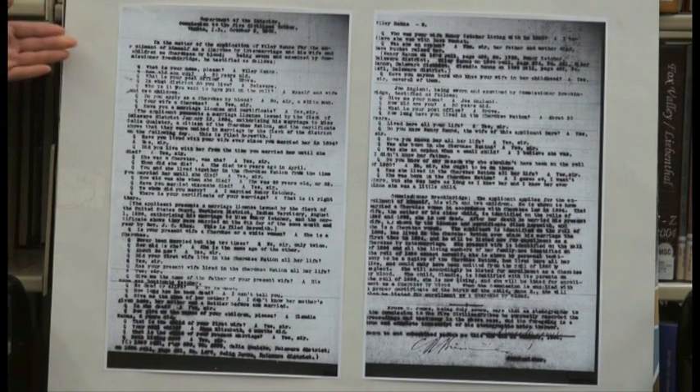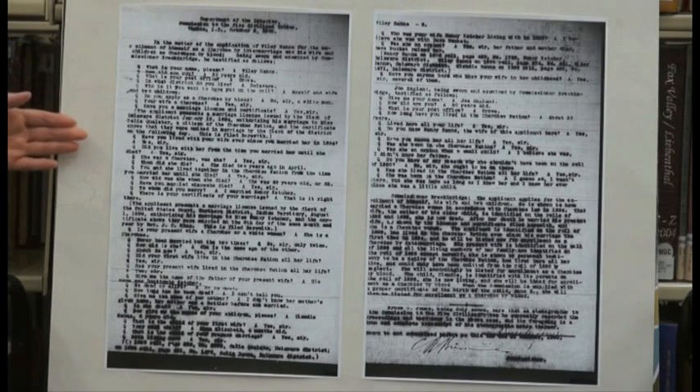The next thing to do is to look for the application. On this application for Wiley Hannah, we discover that he has been married twice, and that each child shown on the field card has a different mother. He married the first wife who died, and then he married the second wife. He had to bring his marriage certificates with him. After the enrollee was approved, he was issued a certificate which he took to the land office for his land allotment.